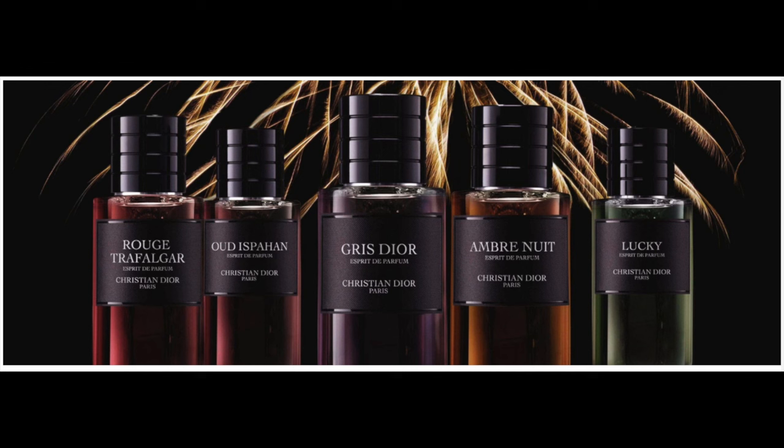And then last but not least, the new exclusive from the Privé — they're making a more intense version of several of them. I mentioned this in a couple of my videos. Rouge Tropagar is one of them, and this is the Esprit de Parfum. It's just a more intense version of the original fragrance, which I really like. Rouge Tropagar — I'm really intrigued to try this out and compare it to the original that I have, and see if it's worth it.